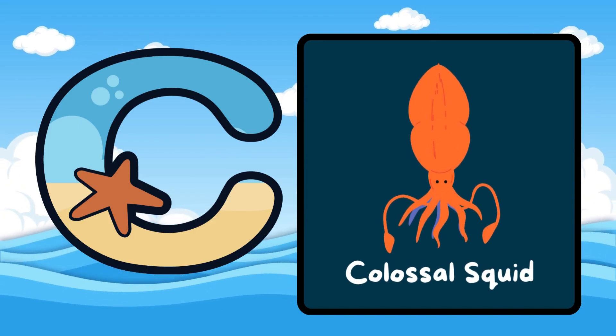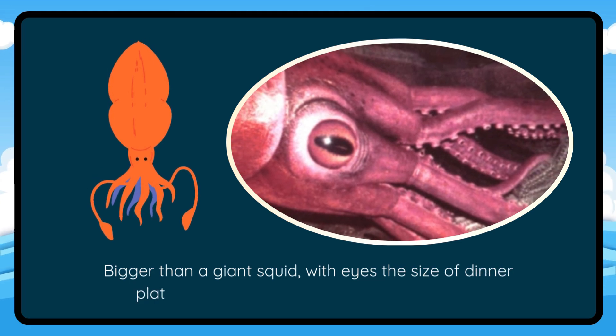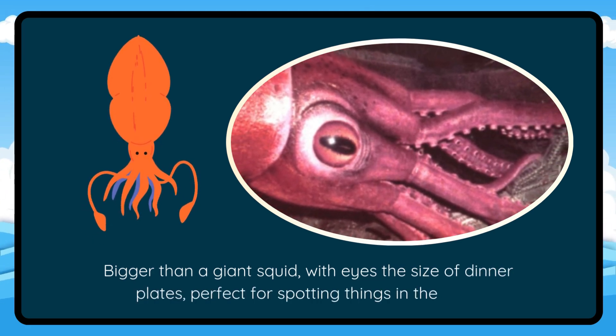C is for Colossal Squid. Bigger than a giant squid with eyes the size of dinner plates — perfect for spotting things in the dark.